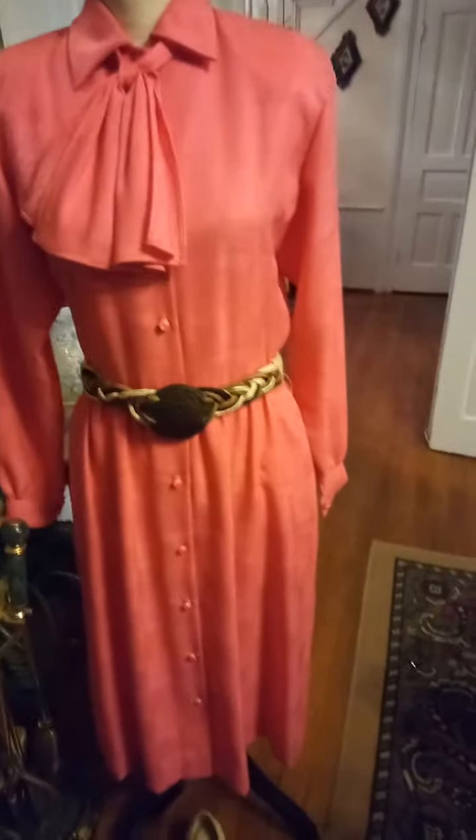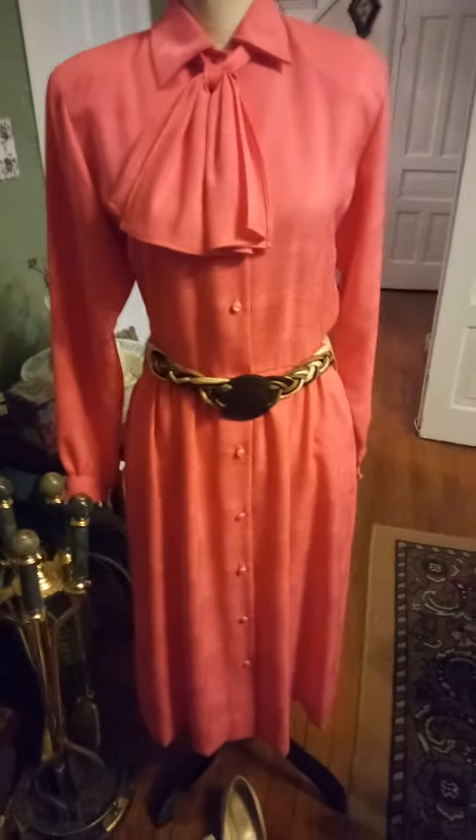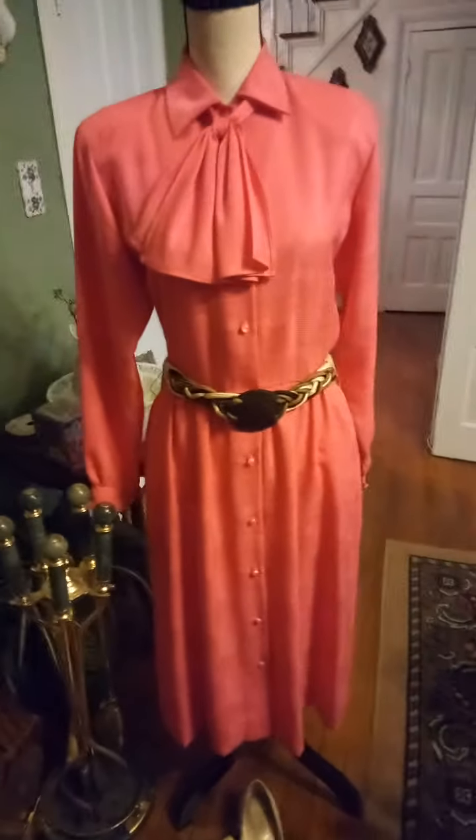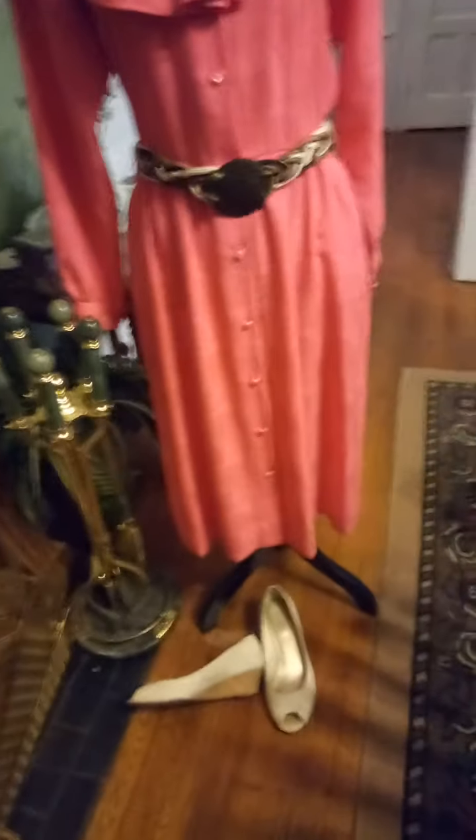It didn't come with a belt, but I put this belt with it. Look at these beautiful buttons — same buttons on the sleeve. I have long arms so I needed the sleeve to be just an inch or two longer, but what I did was stack bracelets — you never could tell the difference.